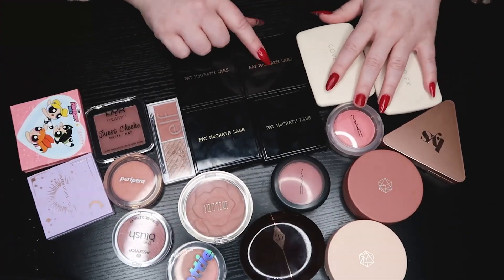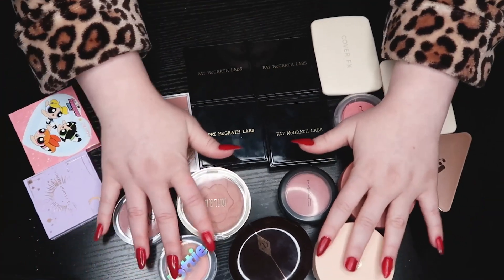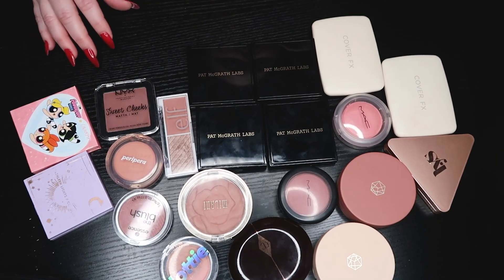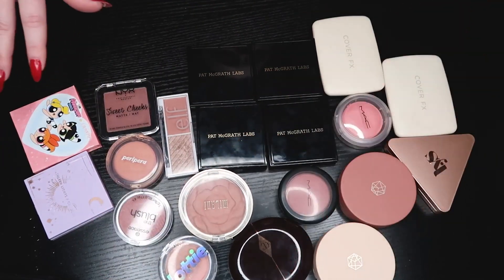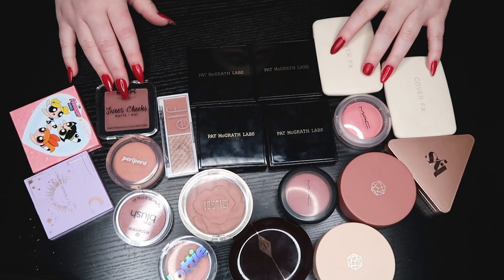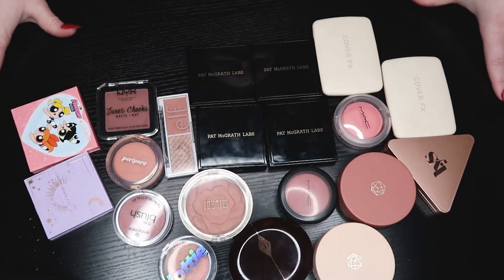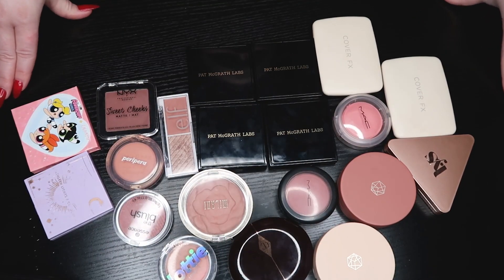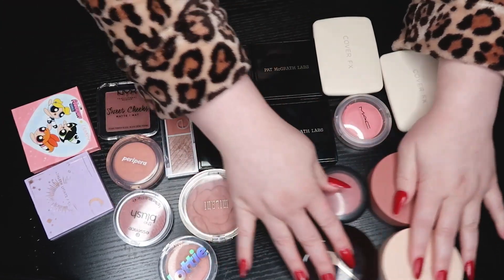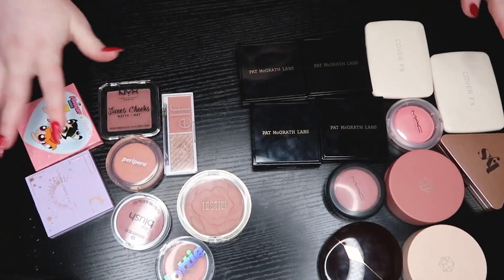The Pat McGrath ones are kind of hard to see but hopefully everything's in frame. I've split it up between affordable and high end. Let's count how many there are total — 20 powder blushes! Let's start with the affordable ones since I think they're less... yeah, there's only eight of these.